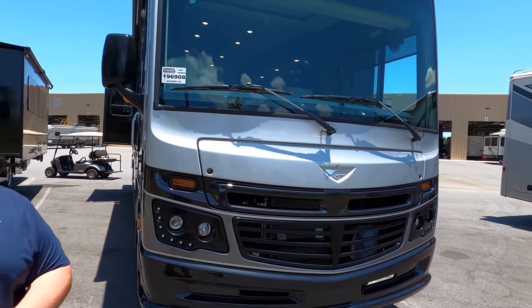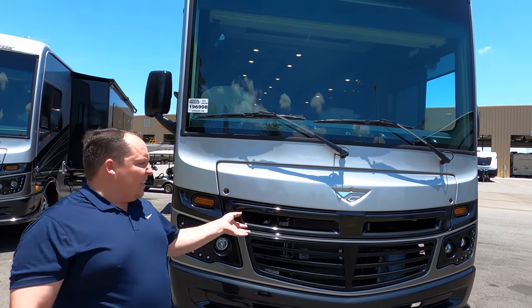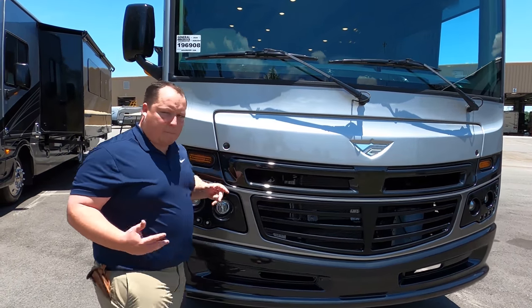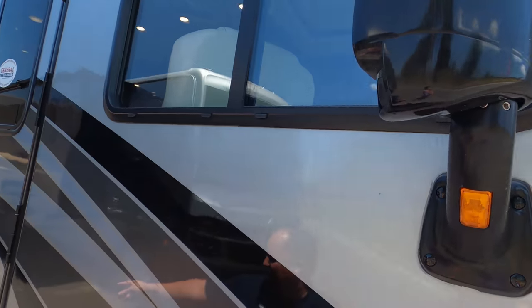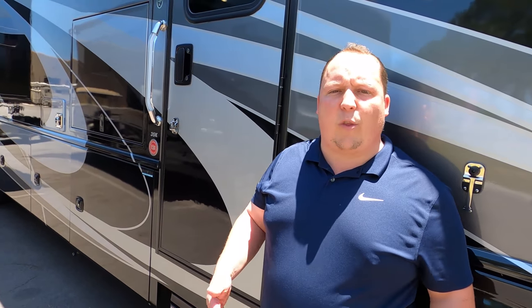The model is 35K but the actual tip-to-tip length is 36 feet 3 inches. This is Fleetwood's top-of-the-line motorhome, very similar to the Southwind. The difference is the Southwind is going to have more chrome. This one has black — black headlights, full-body paint, black mirrors, and black door handles. You also have a camera in your left and right blinker.